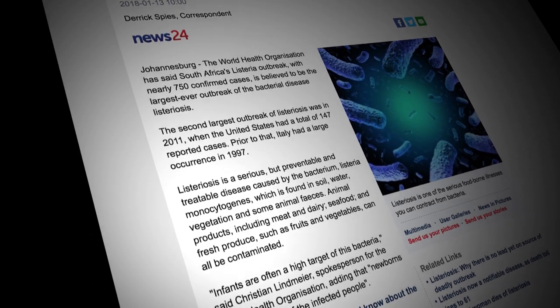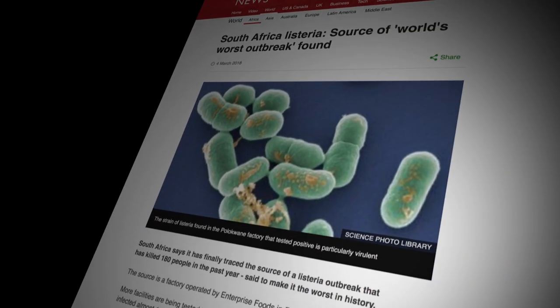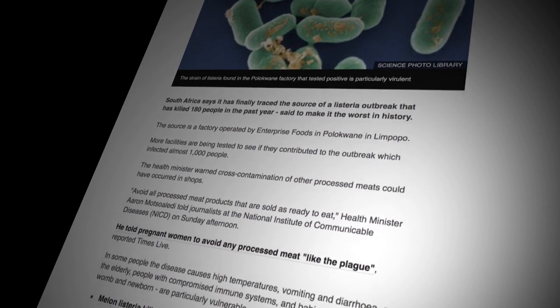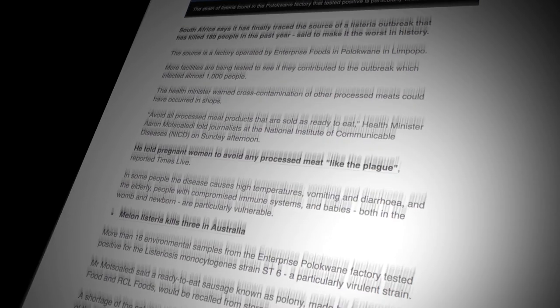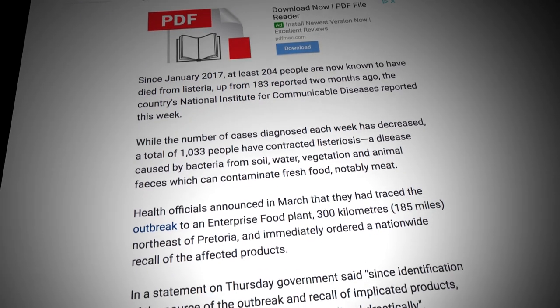The South African Listeria outbreak of 2017 highlighted the need for additional testing in food production facilities. This increased our numbers of testing quite substantially, not only for Listeria but also for other hygiene indicators.